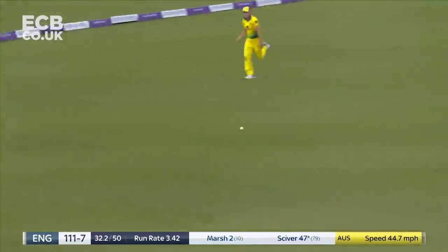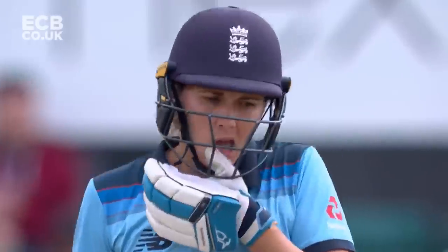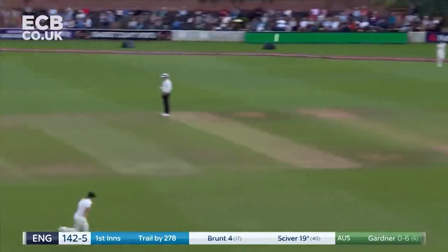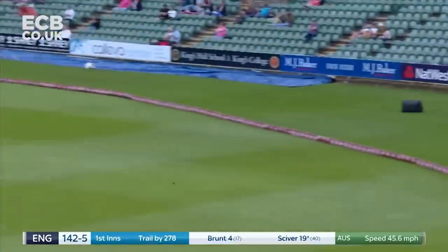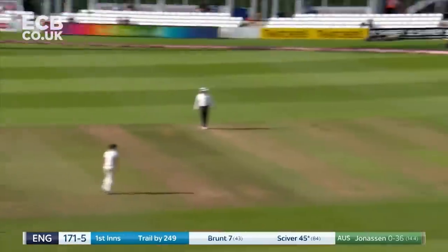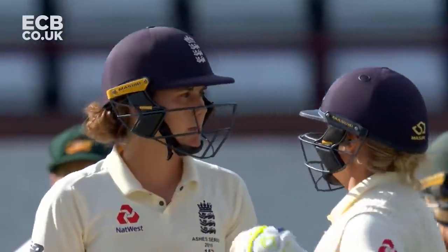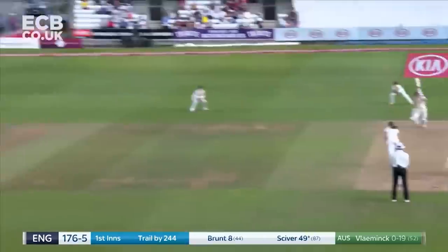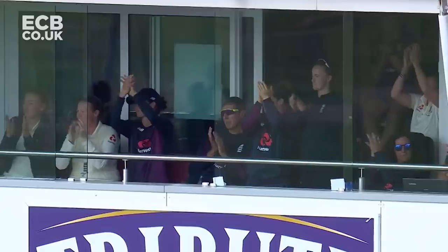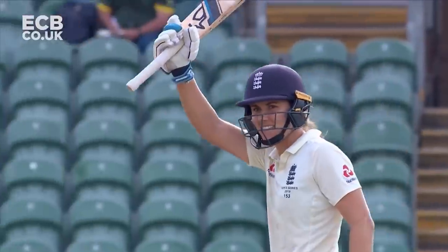Beautiful shot from Nat Siver — the 13th international half-century. Very, very well played, Nat Siver. A nice quick look there from Nat Siver. It's a little low, but it's not to Nat Siver. Very comfortable. She reaches her maiden half-century in attached cricket. Nice.